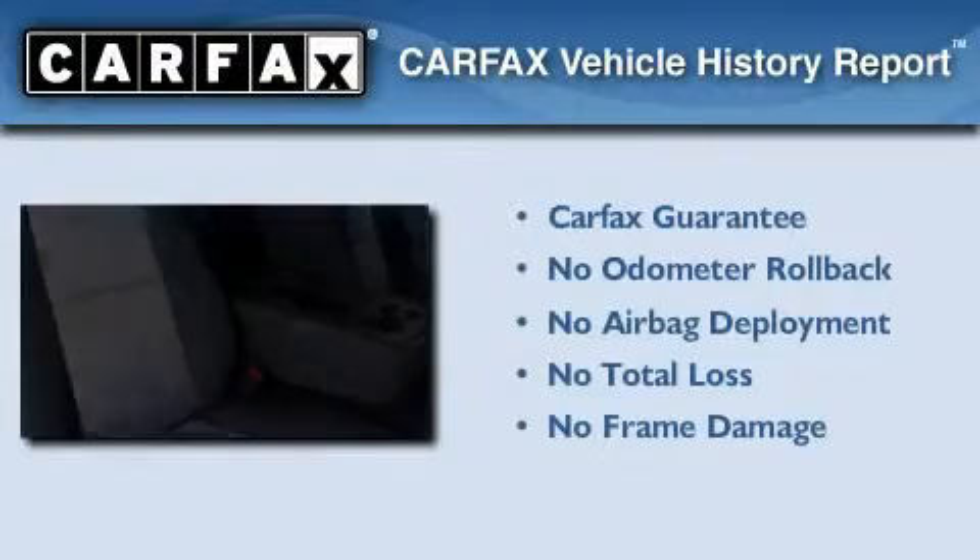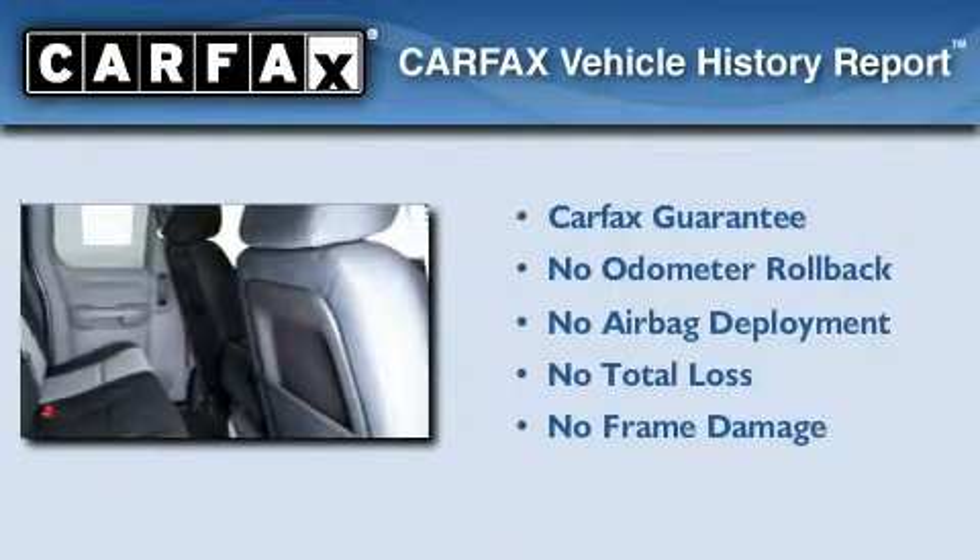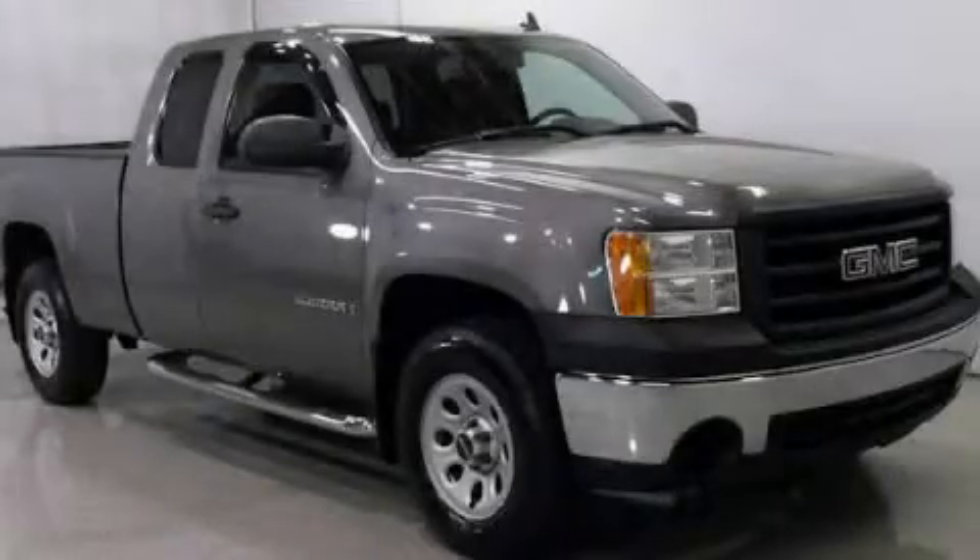Not to mention that this GMC qualifies for the Carfax buy-back guarantee. Please call today to reserve this vehicle for a test drive.